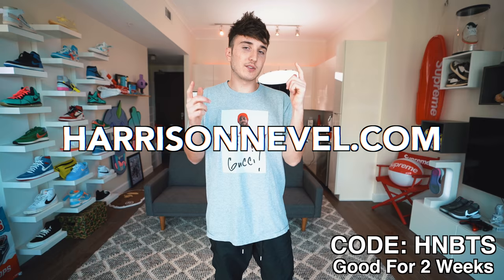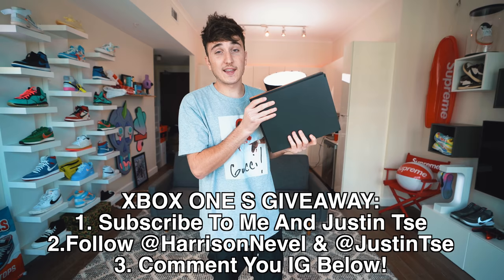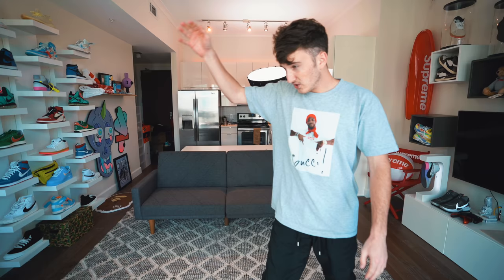I also teamed up with my buddy Justin to give away an Xbox One S — we actually got this sent out for this setup. All you have to do is subscribe to me, subscribe to Justin, follow me and Justin on Instagram, and leave a comment below with your Instagram username. We'll be picking one winner in two weeks. Without further ado, let's rewind back to when we put all this together, show you guys the process, and then a full tour of the new studio.